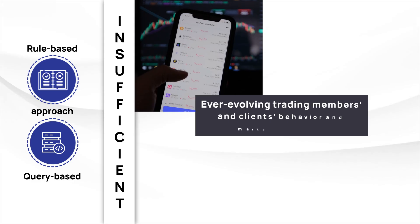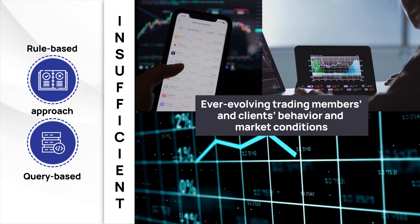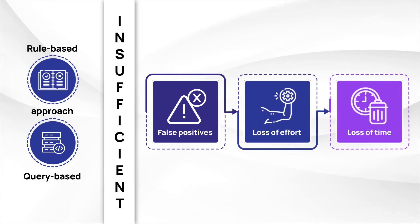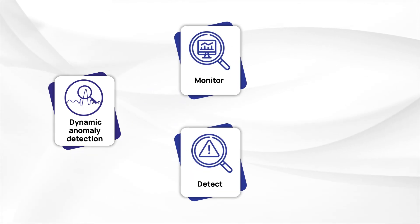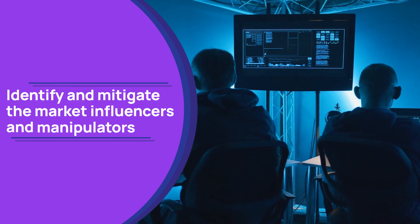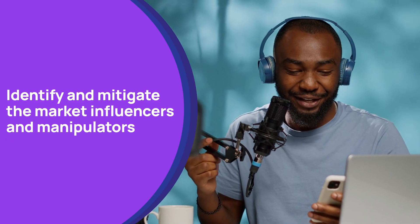The rule-based approach couldn't keep up with evolving trading member and client behavior and market conditions. It would report many false positives, leading to a loss of effort and time. They needed a dynamic anomaly detection system to monitor algorithmic and non-algorithmic trading, and to identify and mitigate market influencers and manipulators — including those projecting themselves as financial experts on various media.